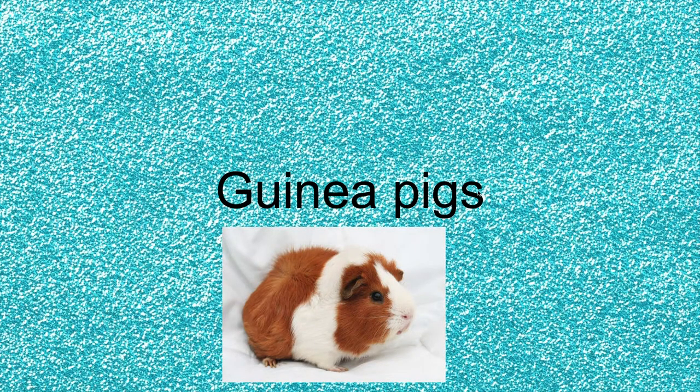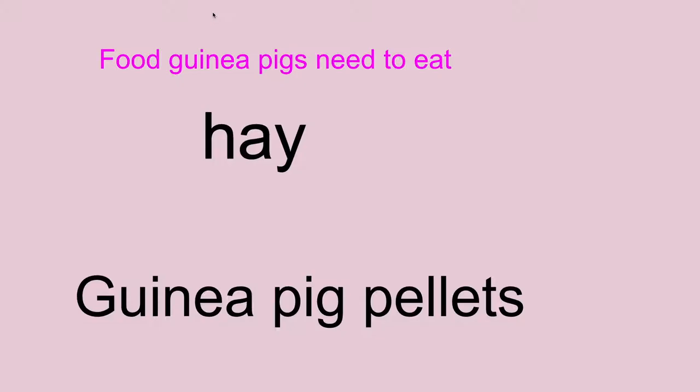Okay, so here's my presentation. This is just my title, so let's go on to the real slides now. Here's the first slide.